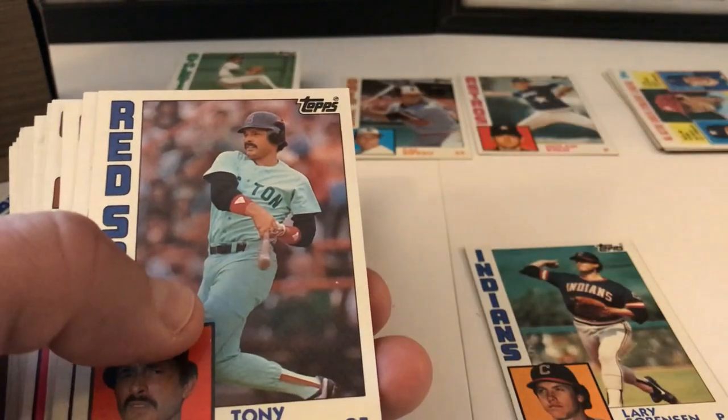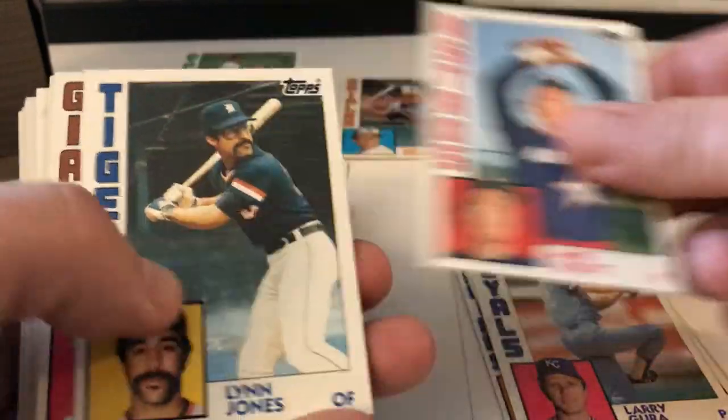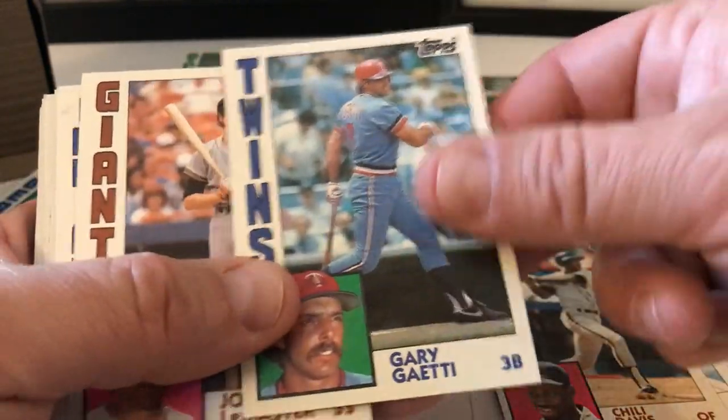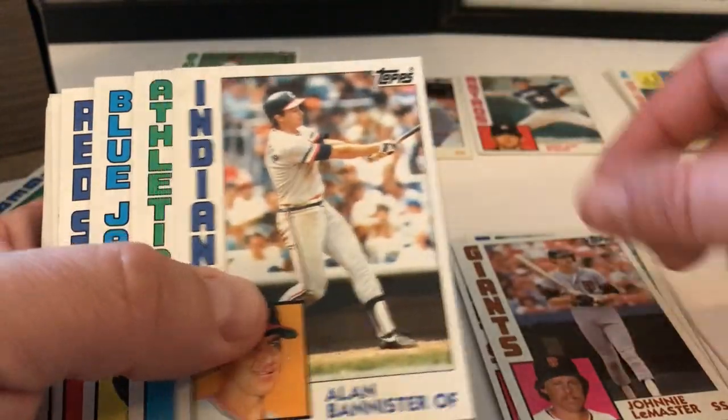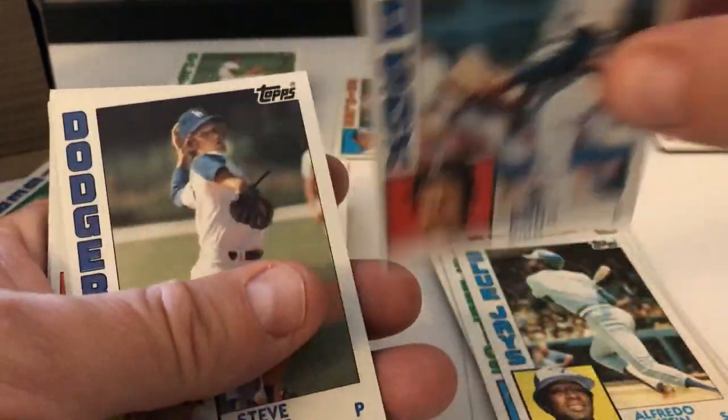Larry Sorensen — this is the beginning of the box going down. Tony Armas, Larry Gura, Mike Scott, Lynn Jones, Chili Davis, Gary Gaetti, Johnny LeMaster, Alan Bannister, Mike Warren, Alfredo Griffin. These cards are in mint condition too.